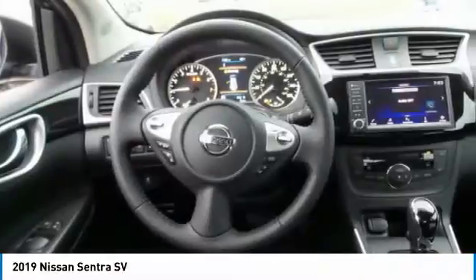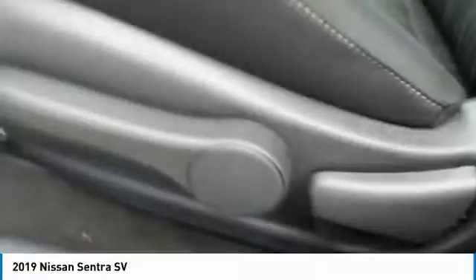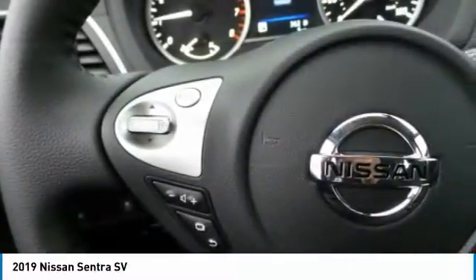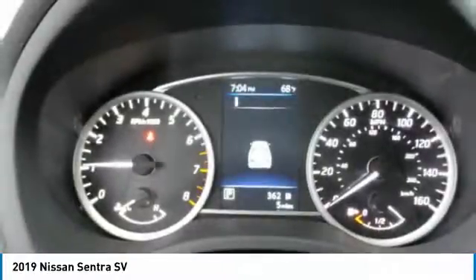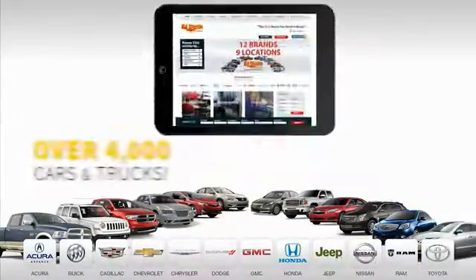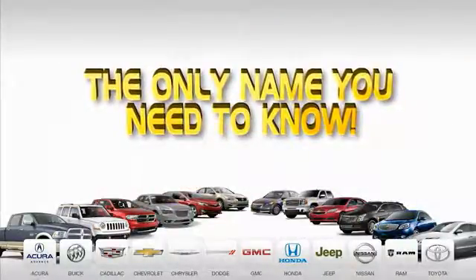Is love at first sight really possible? Let us know when you stop in. Ed Martin is the only name you need to know.